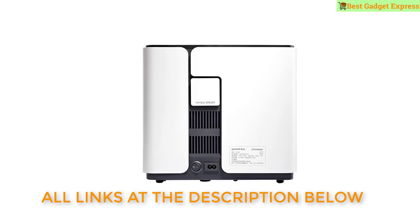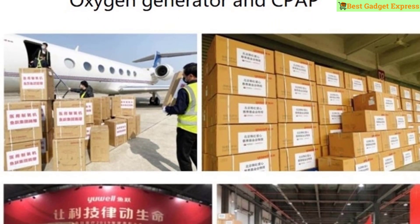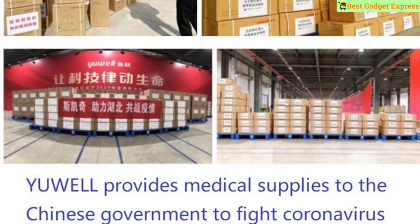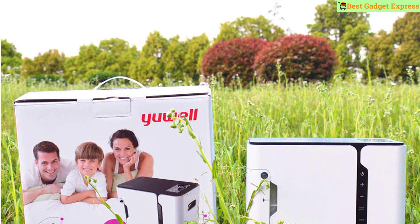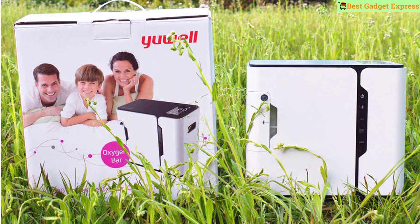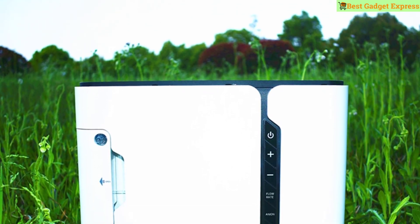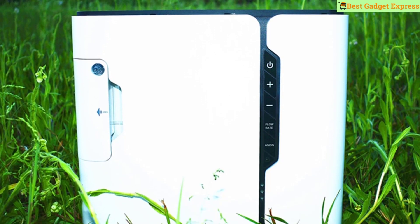This YouWell oxygen concentrator can be used with your CPAP machine at the same time. If your CPAP nose mask has a tube, you can attach the oxygen tubing from the concentrator. For car use, you need to buy another power supply. Intelligent alert, multiple malfunction alerts, one-button operation — perfect for parents, seniors, and pregnant women. Great gift idea.